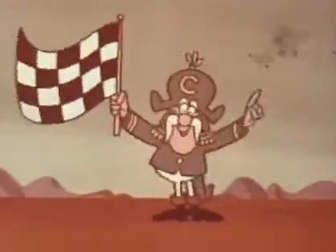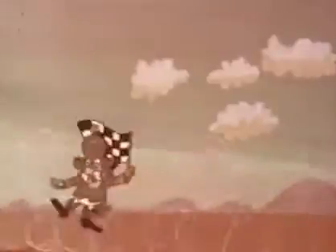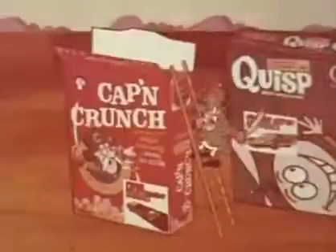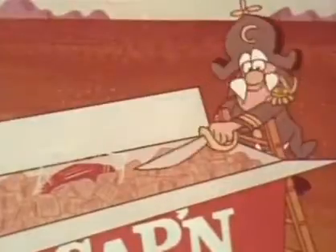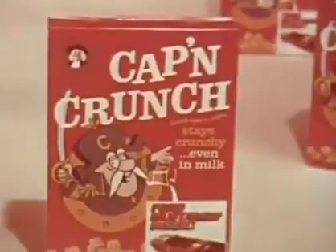Hi, Captain Crunch here with Super Cars — the greatest collection of racing cars in the world. There's a super car kit right inside every specially marked package of all these great Quaker cereals, including Captain Crunch cereal.